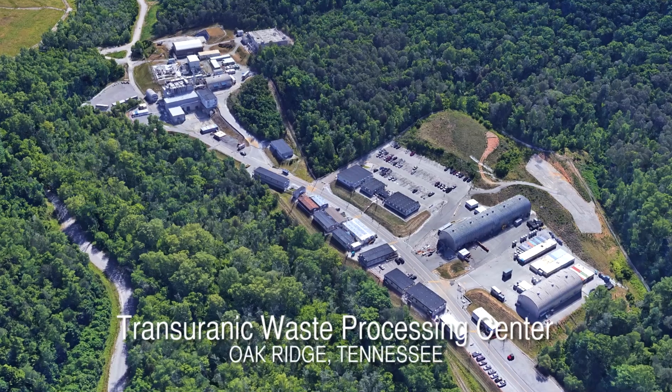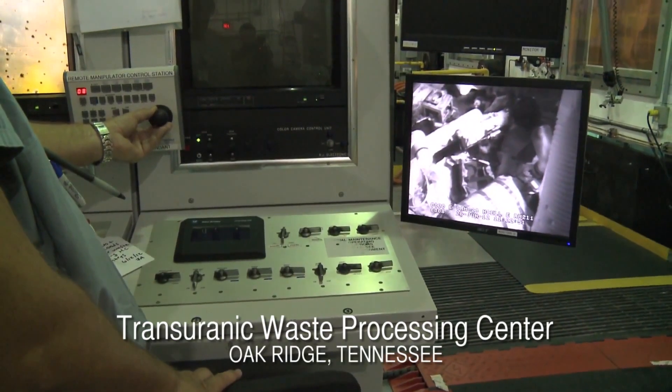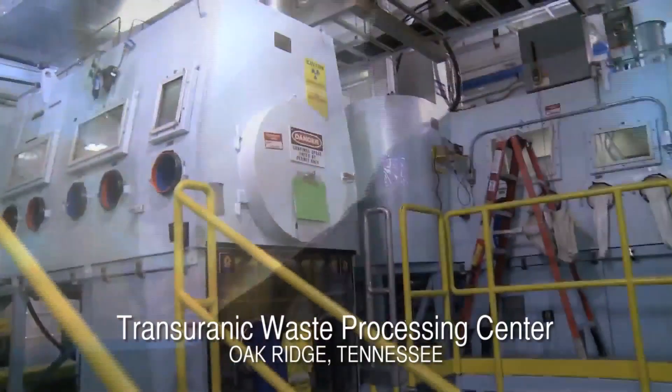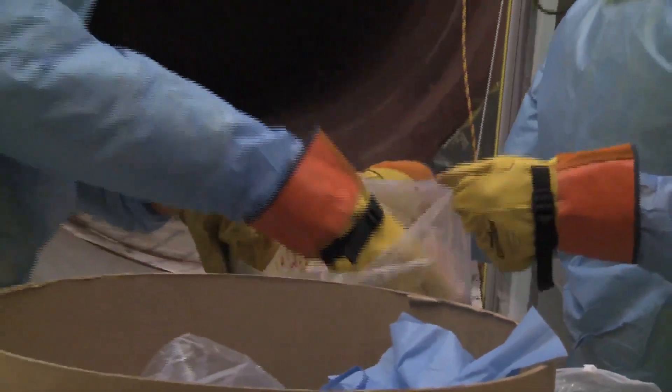Part of what we do at TWPC is separate the waste out and remove those items that may not be compliant or may not be transuranic waste. A lot of this was stored originally as buildings were cleaned out once certain production and research missions at Oak Ridge National Laboratory were completed. This allows us to separate out just that transuranic waste — some of which is very radioactive — and get it into safe storage.